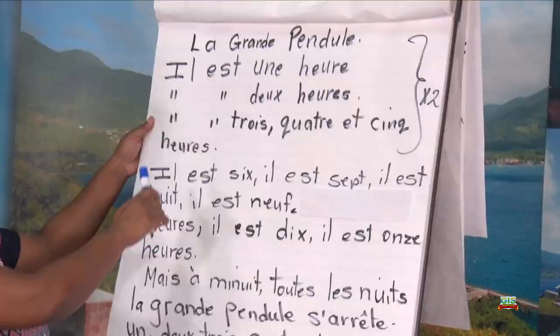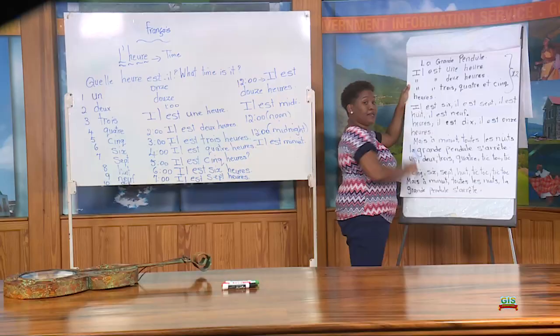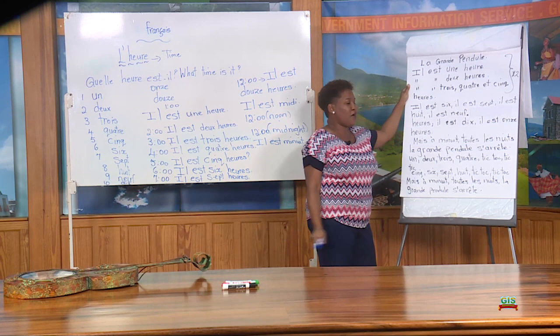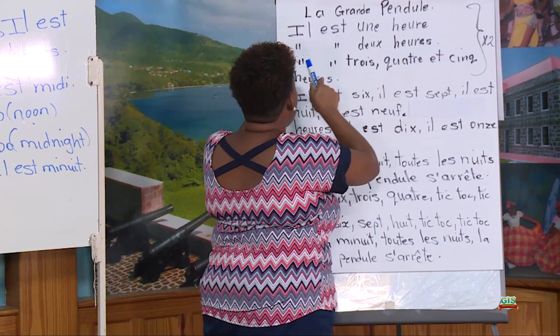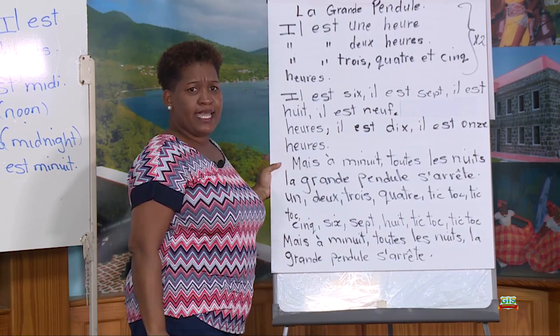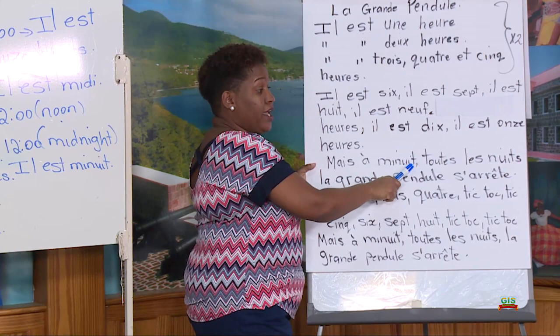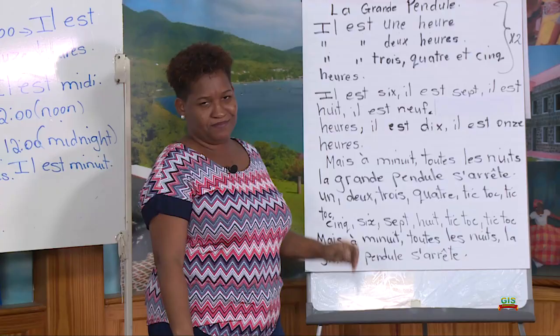Let's try it again. Il est une, il est deux, il est trois, quatre et cinq. Let's go. Il est une, il est deux, il est trois, quatre et cinq. Il est six, il est sept, il est huit, il est neuf, il est dix, il est onze. Mais à minuit, toute la nuit, la Grande Horloge s'arrête.